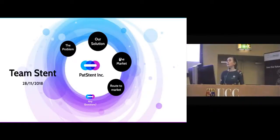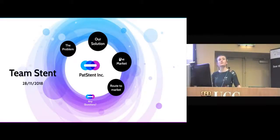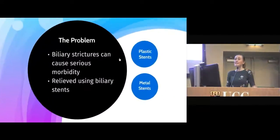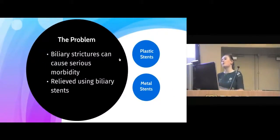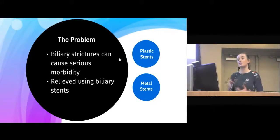What if I were to tell you that there's a device currently being used in this hospital on a weekly basis with a failure rate of up to 70%? Ladies and gentlemen, thank you for joining us today. My name is Anya Brine and I will be talking on behalf of Team Stent about our product, the PATH stent.